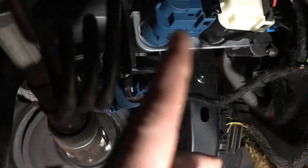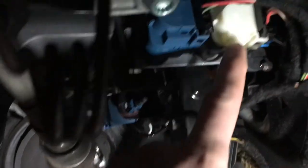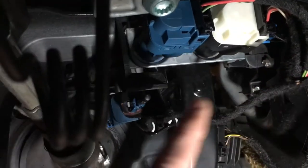It is important to replace both clutch switches, and I highly recommend if you're already down here to replace your brake switch as well, if you haven't done that.